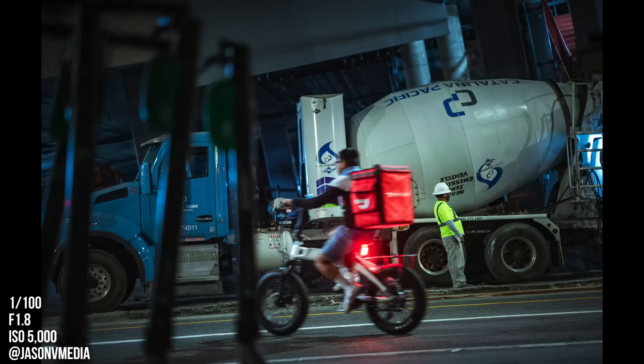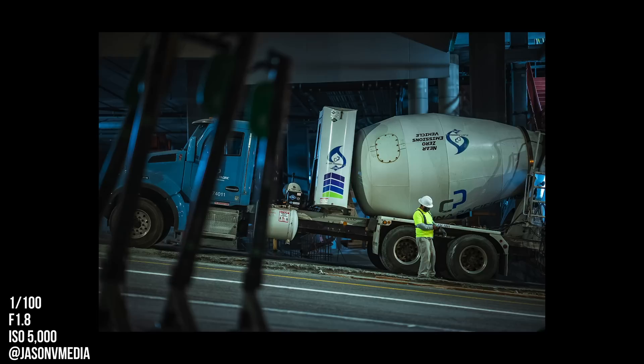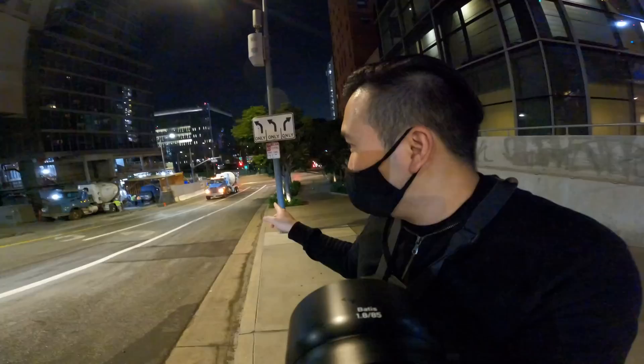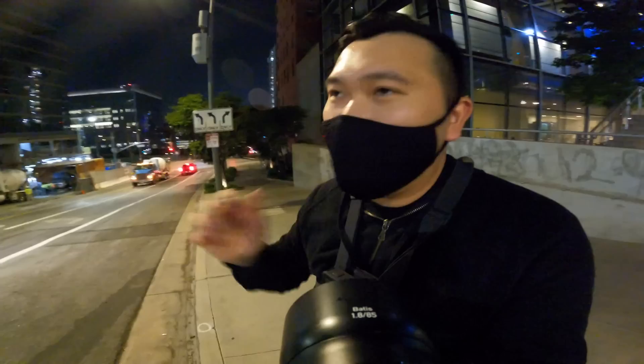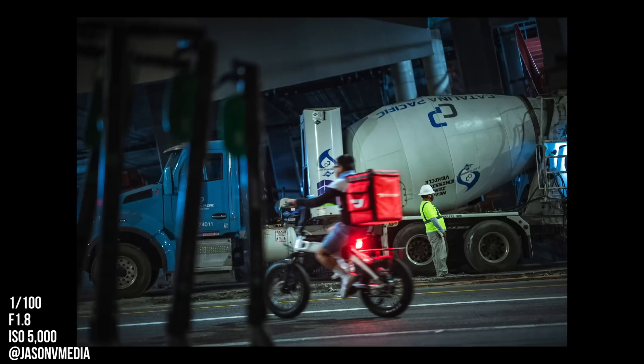I stuck around a construction site for a good 15 minutes to see what I could get, testing multiple scenes until I found the frame with electric scooters in the foreground and a guy in a vest in the background. I was working the scene — I knew I wanted the truck, I wanted two trucks, I was shooting someone inside one truck and another guy next to the spinning truck. As I was working the scene, I saw from my peripheral vision that something was coming — I thought it was a car. But it turned out to be a delivery biker who drove by, adding a little motion blur and giving that city construction work vibe. I snapped away and ended up with a shot I was very satisfied with. I really love the red color of the delivery bag in that very blue-dominated scene.